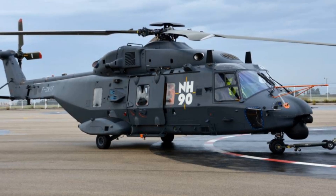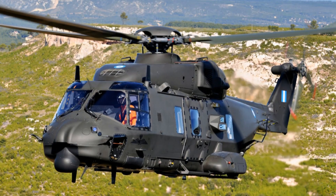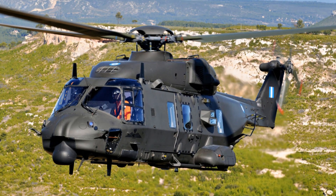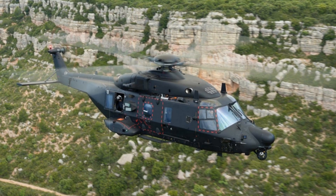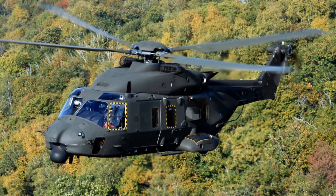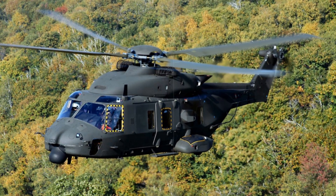France currently operates 64 NH-90 Standard I helicopters for its army, along with 27 maritime variants dedicated to naval operations. The debut of the NH-90 Cayman Standard II at SOFINS 2025 underscores France's commitment to refining its special forces aerial mobility. By leveraging proven technology and introducing critical upgrades, this next-generation helicopter is poised to enhance rapid troop deployment, precision strike capability, and coordination in joint force engagements across complex operational landscapes.